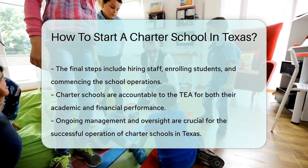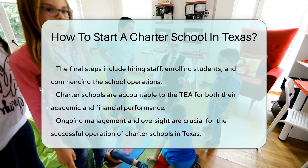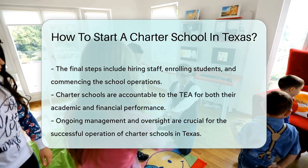Finally, you'll need to hire staff, enroll students, and start schooling. Remember, charter schools are accountable to the TEA for their academic and financial performance, so ongoing management and oversight are crucial.